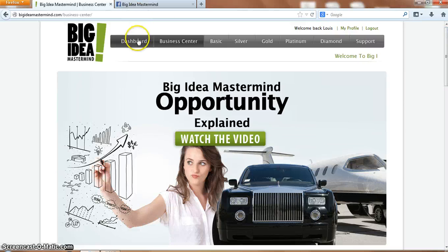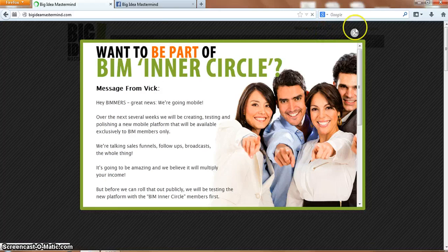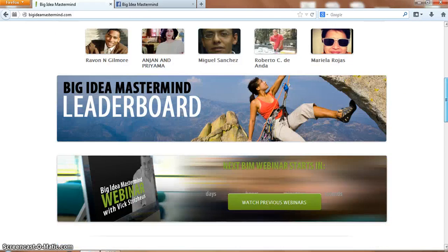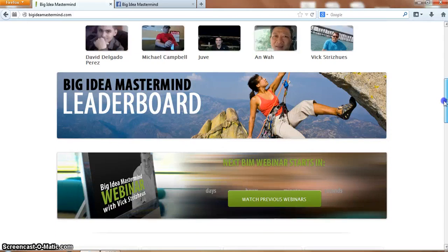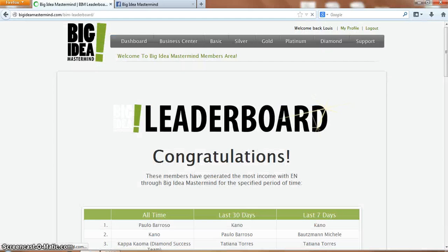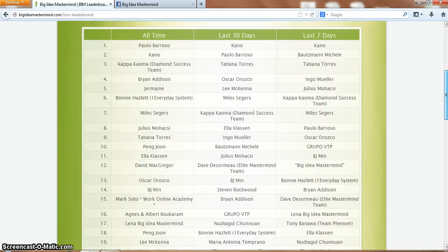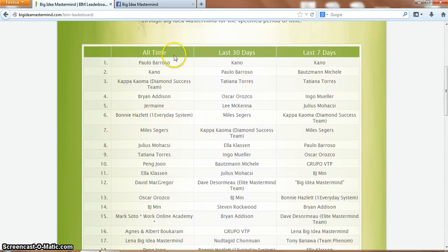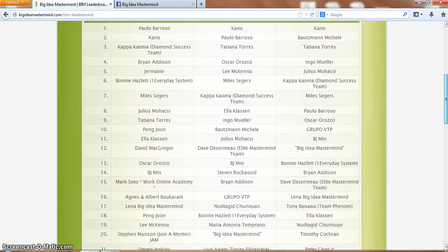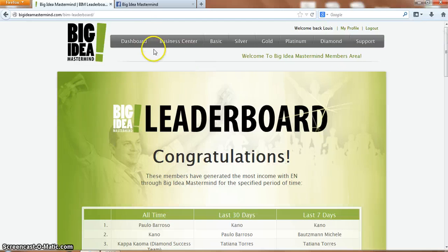Going back to the dashboard - there's also the leaderboard, and by the way that BIM theme song plays every time you go onto the dashboard, which is a bit of a pain but it's there to motivate you. Here's the leaderboard from the top people within BIM - you've got all time, last 30 days and last 7 days. Paolo Barruso is pretty successful within BIM. This system is, in my opinion, one of the best systems out there.